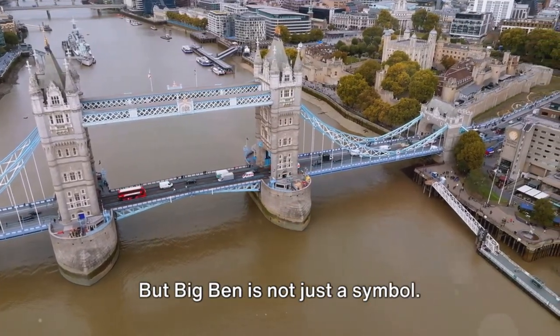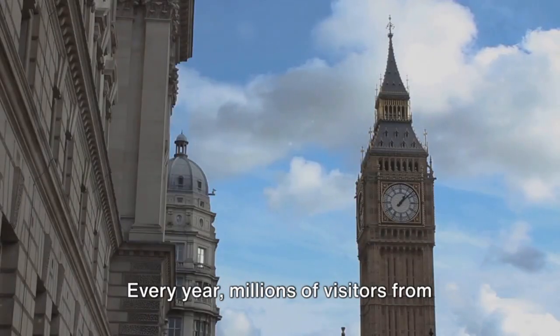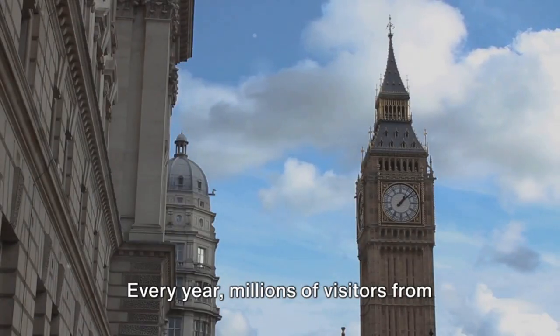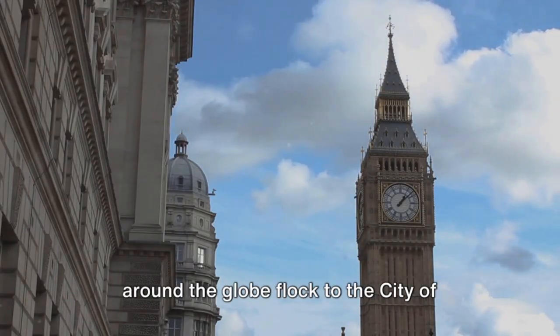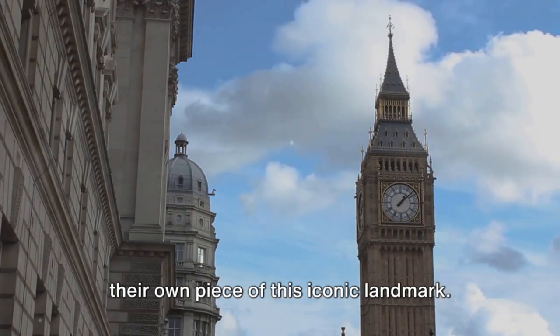But Big Ben is not just a symbol — it's also a major tourist attraction. Every year, millions of visitors from around the globe flock to the city of Westminster, cameras in hand, to capture their own piece of this iconic landmark.